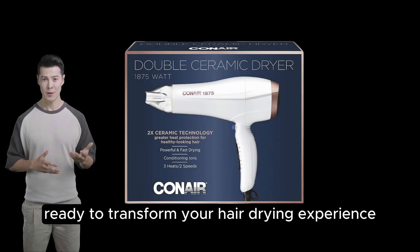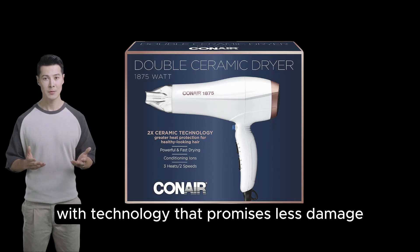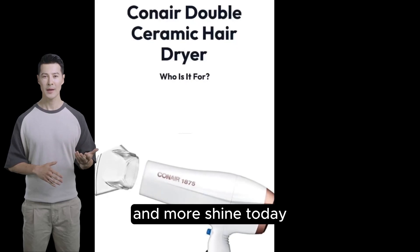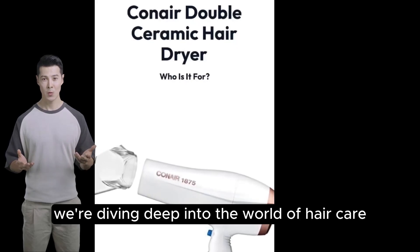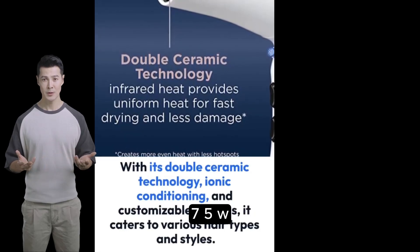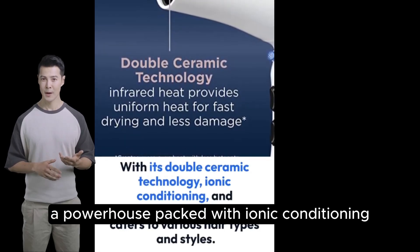Hey there! Ready to transform your hair drying experience with technology that promises less damage and more shine? Today we're diving deep into the world of hair care with the Conair Double Ceramic Hairdryer 1875W, a powerhouse packed with ionic conditioning and double ceramic technology.